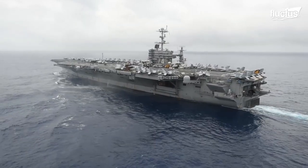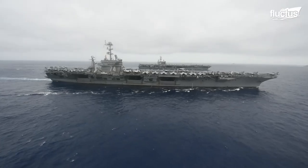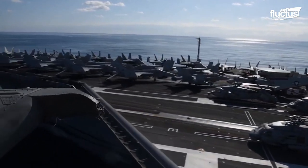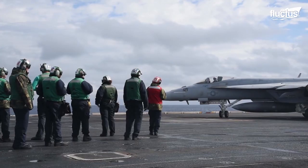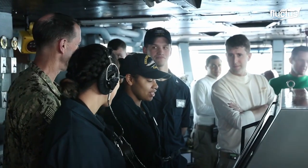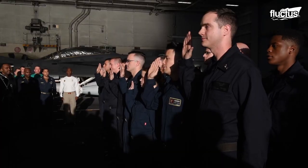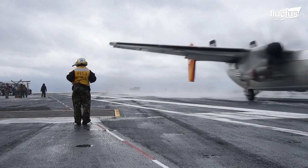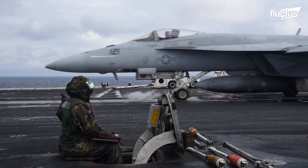Aircraft carriers are among the most formidable warships ever constructed. Designed to function as a seagoing air base, these massive vessels can carry upwards of 100 aircraft and as many as 5,000 crew members. There is so much technology and working parts aboard an aircraft carrier that the average operational cost is between $6 million and $8 million daily.